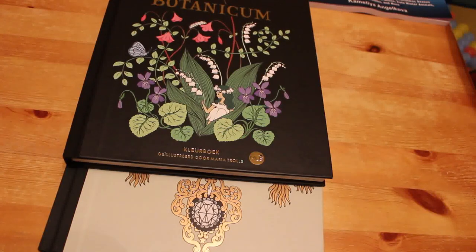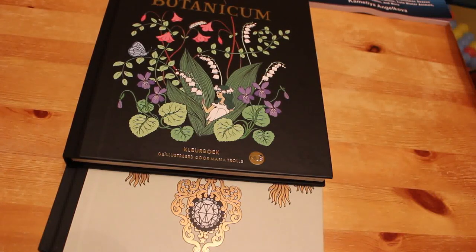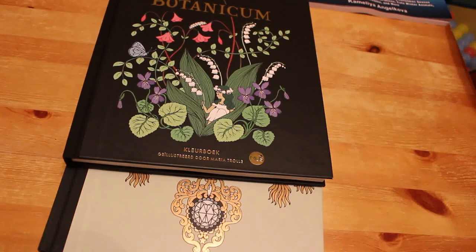I'll probably do one colouring chat soon and then one on New Year's Eve. Leave me a comment below if you want to see a flip-through of any of the books I've mentioned — just let me know which one. Don't forget to like and share this video, subscribe if you're not already, and hit the notification bell so you're notified as soon as a new video goes live. See you all in the next one!